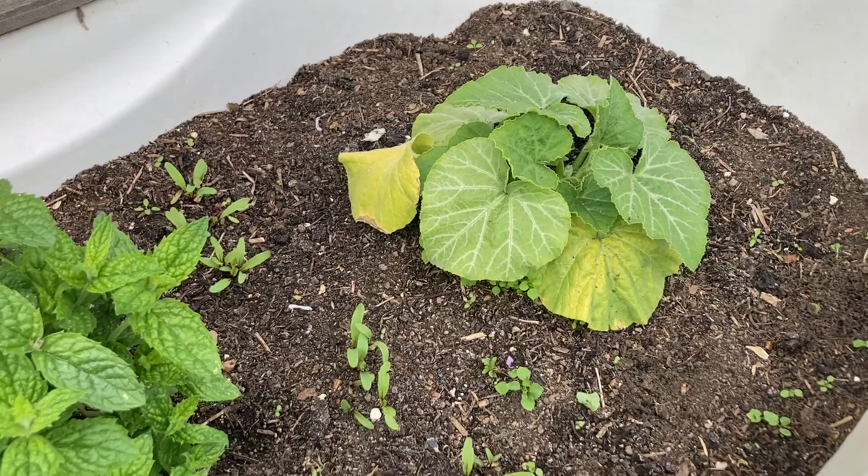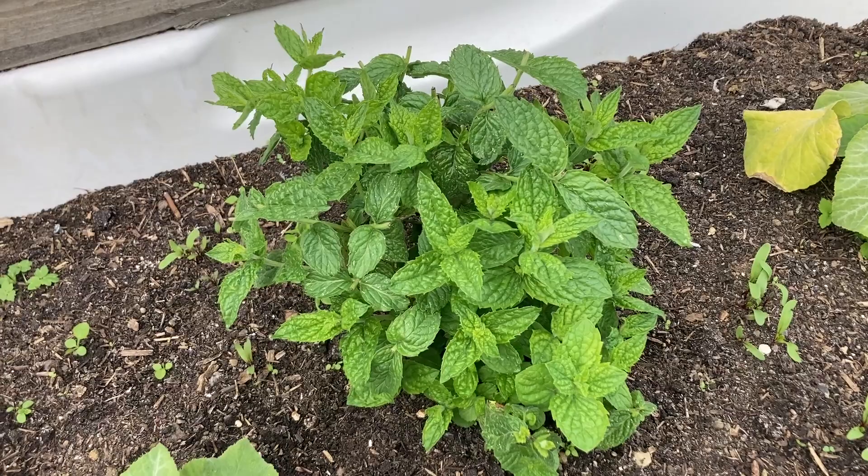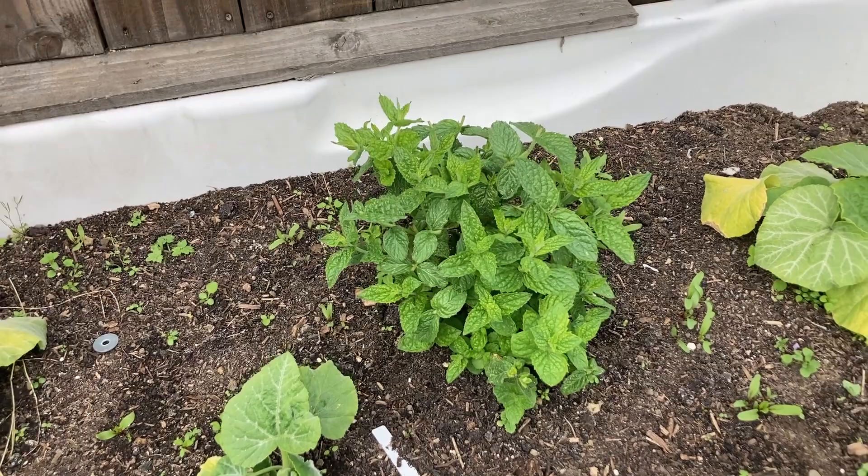And this is one of my favorite plants — peppermint. It took me a long time to get the peppermint plant, but I finally got one from one of my neighbors. I know peppermint spreads, but I really don't mind if it spreads all over this tub. I love peppermint — it's like the only tea I drink mainly.